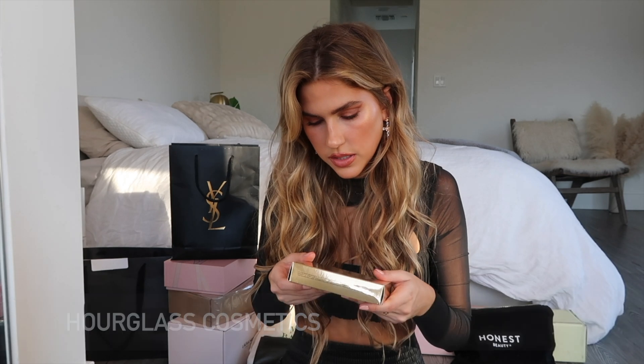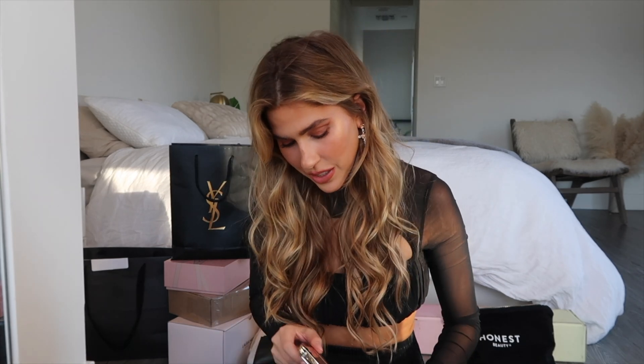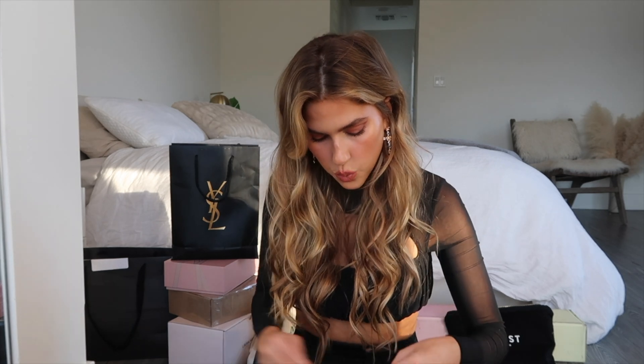Next package is from Hourglass Cosmetics — the Hourglass Ambient Lighting Edit. I love their palettes. I haven't opened these yet, but I have a bunch of similar palettes in my glam room and I love love love them. They have the best highlighters, blushes, and bronzers — really beautiful products. And I'm a sucker for nice packaging. There's also the Ambient Lighting Edit Mini, which looks like another palette. I really want to try it now. I'll use the highlighters basically as a setting powder because I'm obsessed with glow.